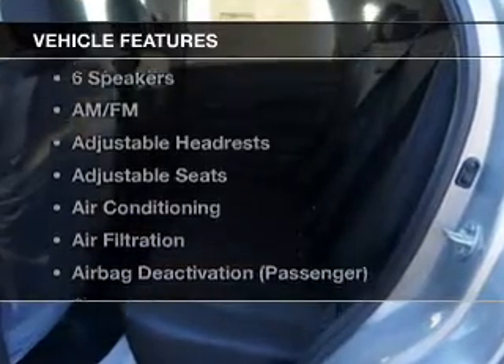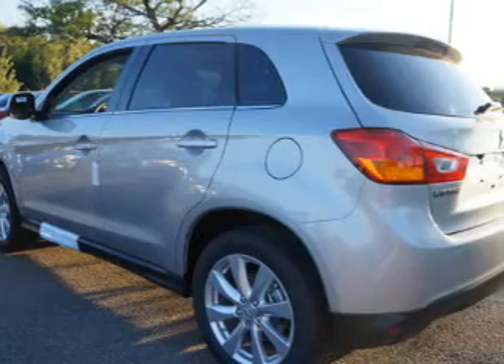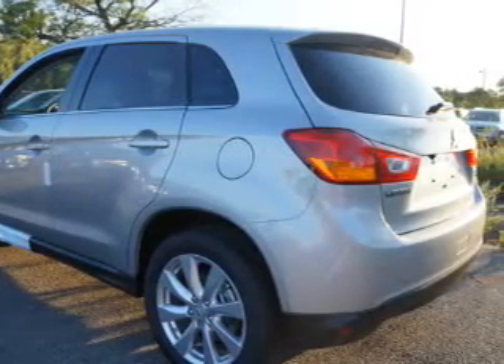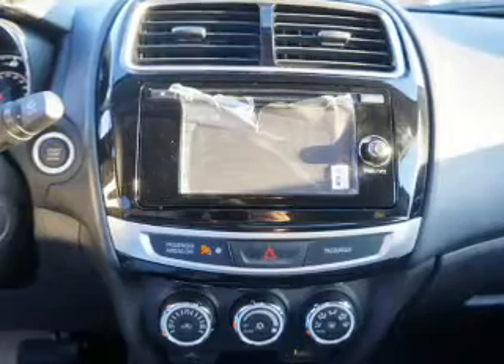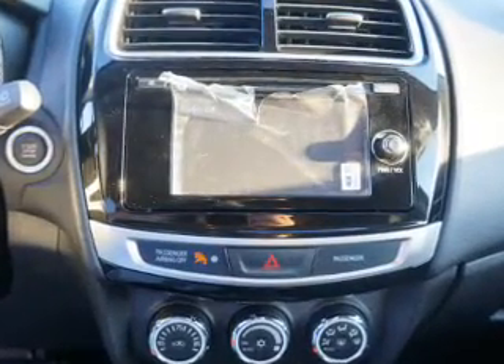Plus, enjoy these notable features that are included in this vehicle: keyless entry, power windows, cruise control, Bluetooth wireless, an AM-FM stereo, a satellite radio, and an alarm system. Let us put you in the driver's seat today. Call or click to contact us.